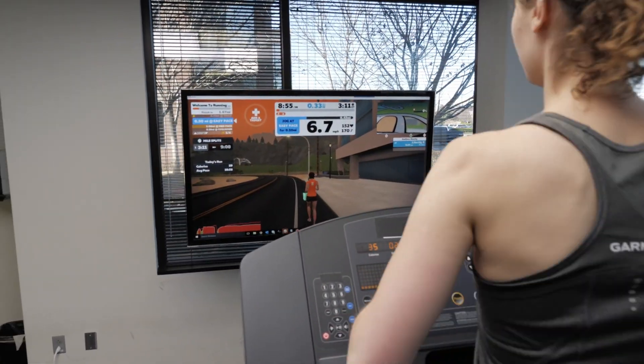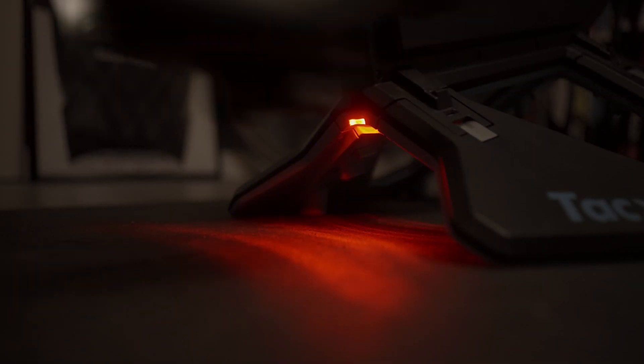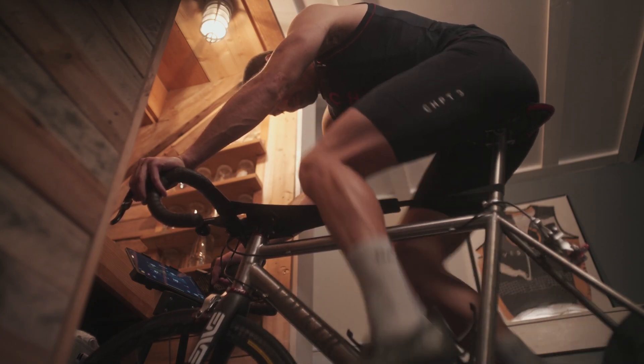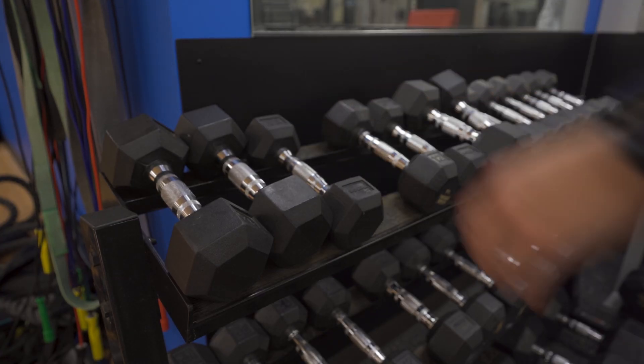If you're wondering if training readiness and your race day performance are the same thing, they're not. Sure, there will be times when you may notice a link between training readiness and performance, but strictly speaking, the analysis we provide isn't designed to predict your performance. Training readiness focuses on the relationships between elements of strain, stress, recovery, good sleep, and your ability to maintain homeostatic balance.